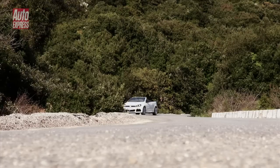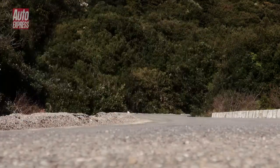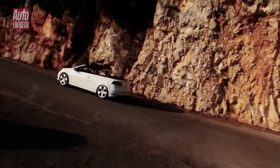And it all shows in the figures. The 0-62 time, for example, is 6.4 seconds, which is almost a second slower than the hatch. It's not even that much quicker than a Golf GTI.